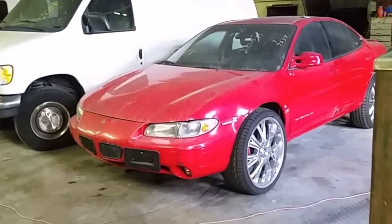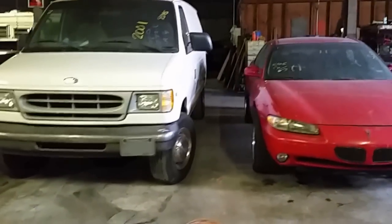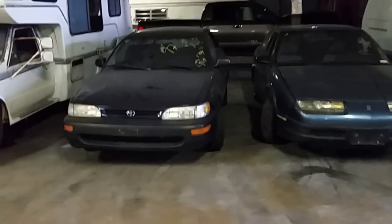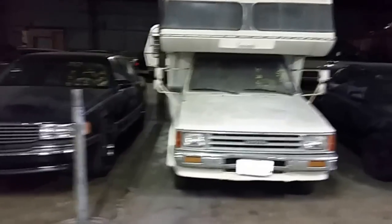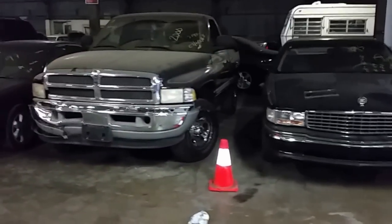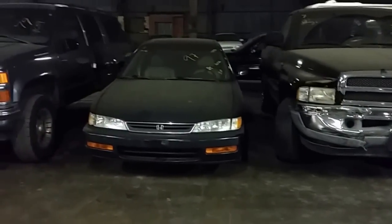Right now we're on car number one — look on the bidder sheet down the bottom right. Number one is a 2000 Pontiac Grand Prix, red, bright red. Vehicle number two is a 2001 Ford E250 panel van. Number three is a '93 Saturn SL. Number four, 1997 Toyota Corolla. Number five is a 1987 Toyota Motorhome. Number six, 1995 Cadillac DeVille. Number seven is a pickup truck, 2000 Dodge Ram. Number eight, 1997 Honda Accord.